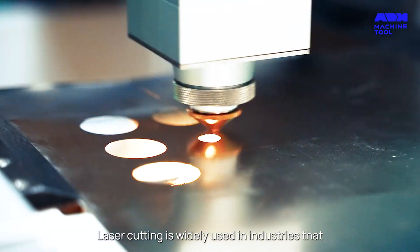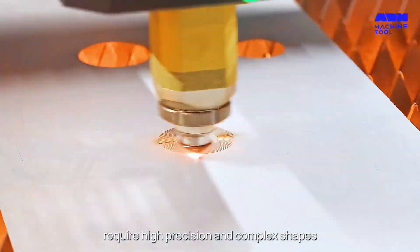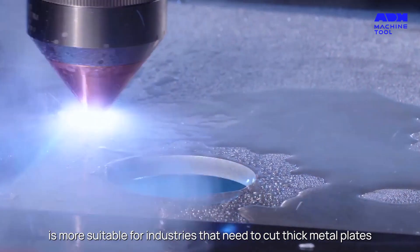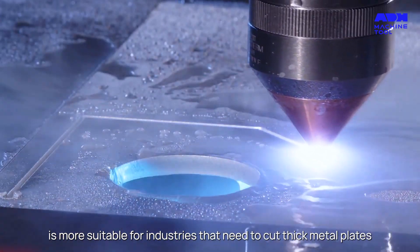Laser cutting is widely used in industries that require high precision and complex shapes. Plasma cutting, on the other hand, is more suitable for industries that need to cut thick metal plates.